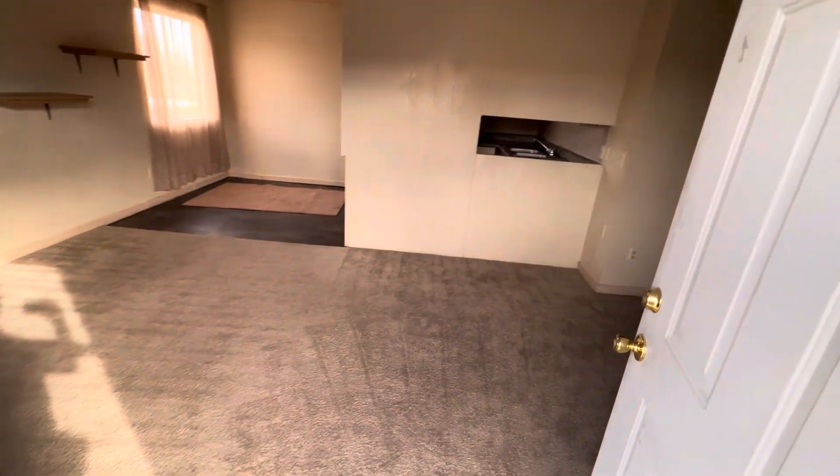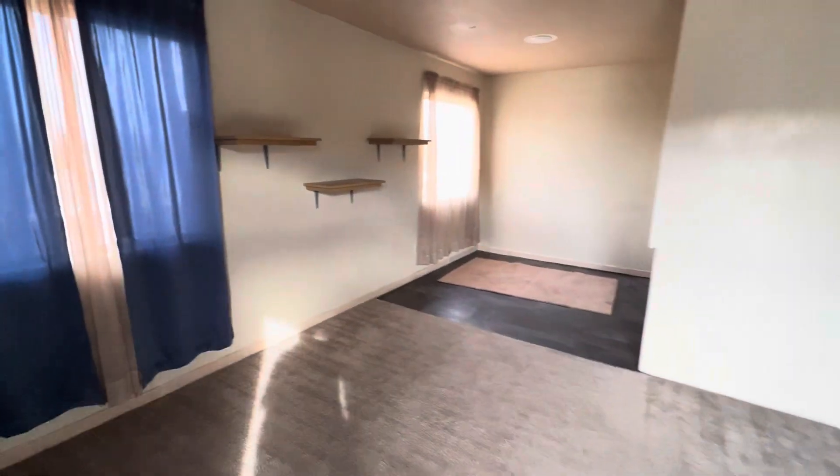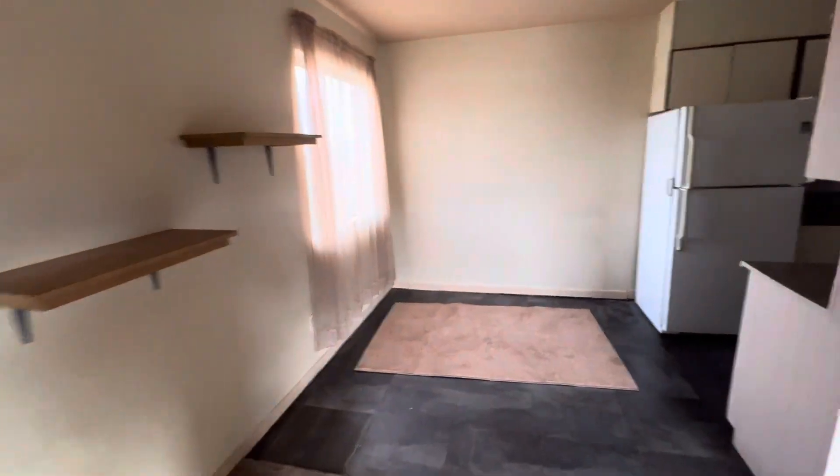This is the front room. Got some shelves on the wall.